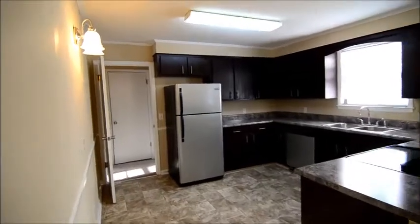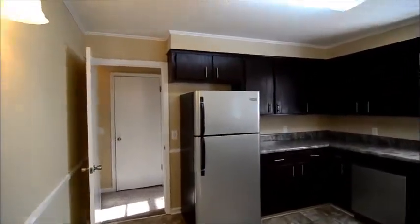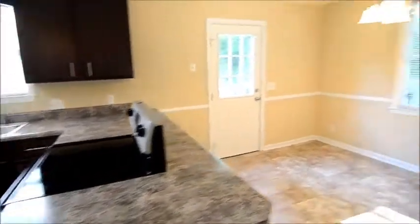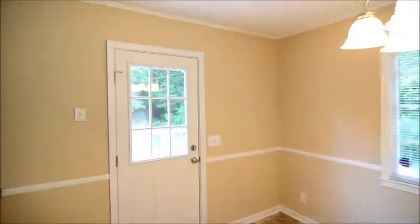You have a nice open kitchen with new stainless steel appliances — refrigerator, dishwasher, and smooth top electric range as well. And there's a door here leading out to the back deck, which we'll take a look at now.